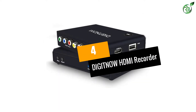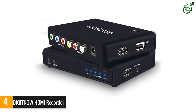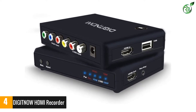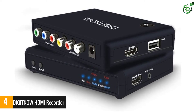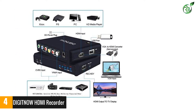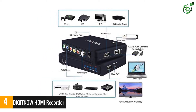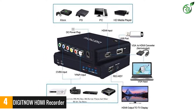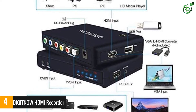Number 4: DIGITNOW HDMI Recorder. The recorder features high-speed USB 3.0 technology and allows you to capture and transfer HDMI 1080p60 FPS video signals to your PC, MacBook, and mobile phone with a Type-C adapter. This model has great compatibility with different systems and software to avoid problems in its operation.